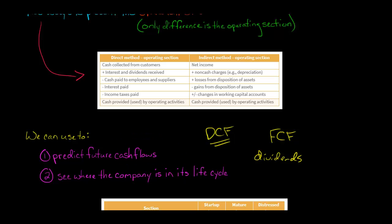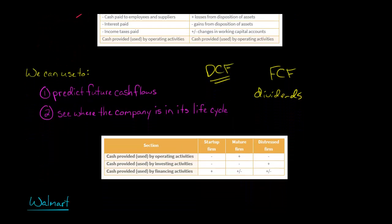If we've got positive operating cash flow, that's a great thing. If we have negative operating cash flow, the company is not able to stand on its own two feet — it's going to have to borrow money, issue stock, or start selling off investments or fixed assets. When we look at a statement of cash flows, you can see exactly where a company is in its life cycle. I've got some examples to give you a general rule of thumb.